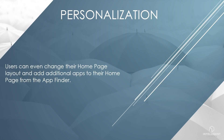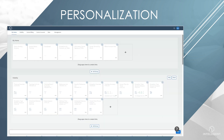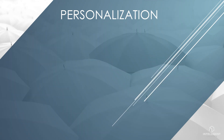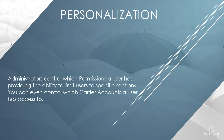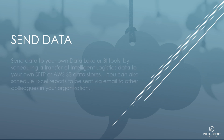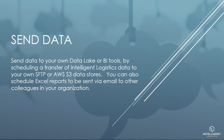Users can even change their home page layout and add additional apps to their home page from the app finder. Administrators control which permissions a user has, providing the ability to limit users to specific sections. You can even control which carrier accounts a user has access to. Send data to your own data lake or BI tools by scheduling a transfer of Intelligent Logistics data to your own SFTP or AWS S3 data stores. You can also schedule Excel reports to be sent via email to other colleagues in your organization.